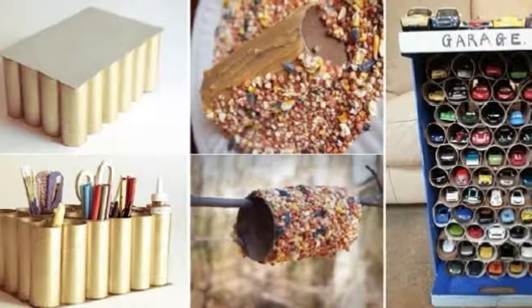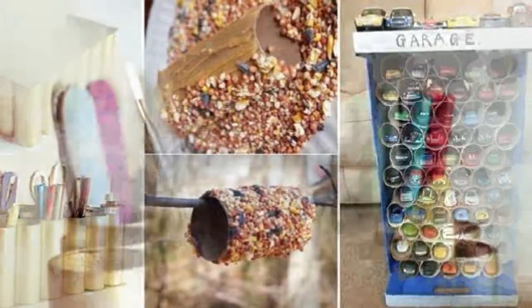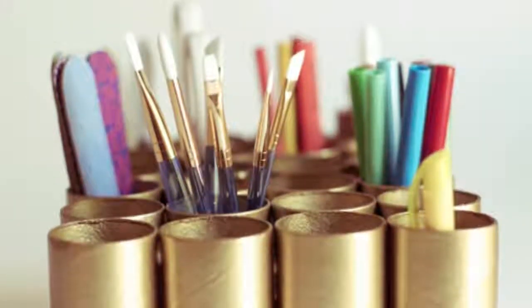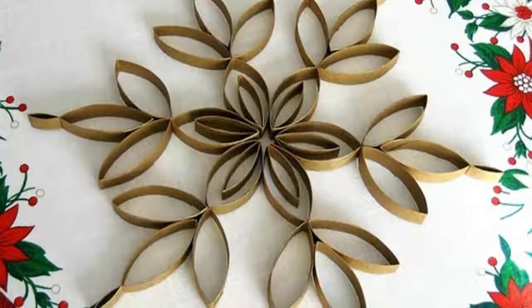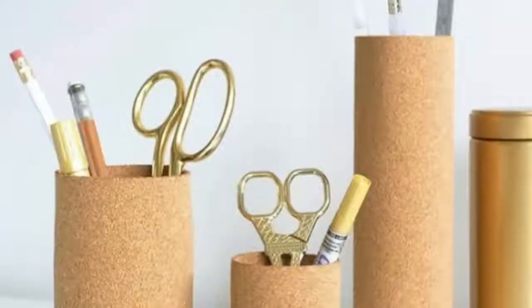Toilet paper is a household essential, but whenever we finish a toilet paper roll, we often quickly toss it into the trash without giving it a second thought. It turns out that toilet paper rolls are far more useful than we give them credit for. Here are a few practical uses for toilet paper rolls — next time, try to use some of these ideas before you toss a roll.